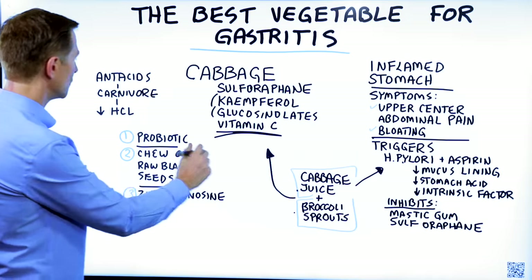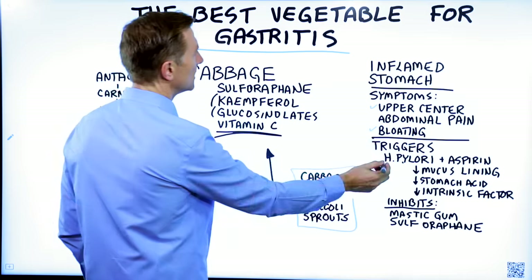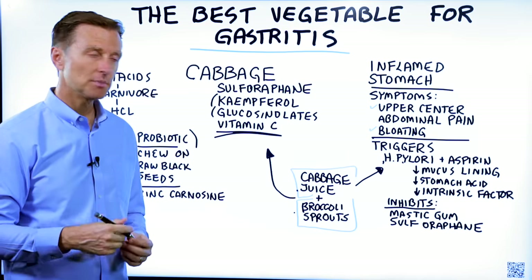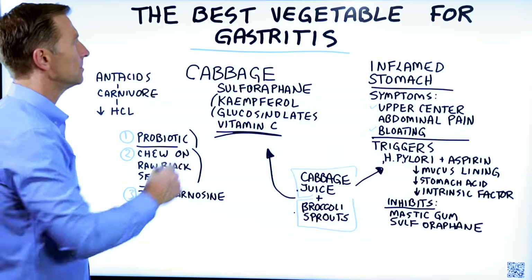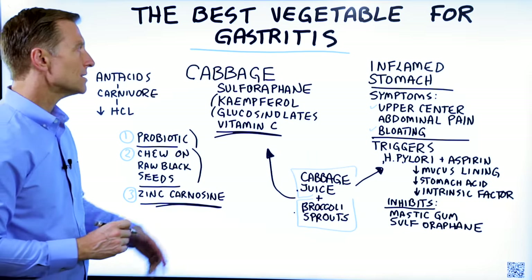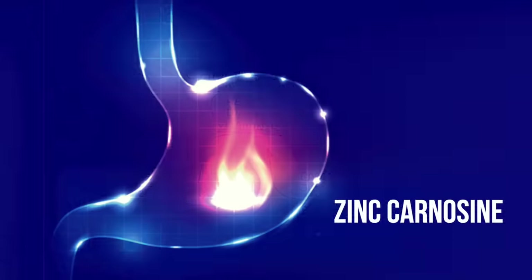Check with your doctor before taking any of these recommendations — this is just my opinion. A probiotic is also helpful; probiotics inhibit H. pylori and reduce inflammation. A liquid probiotic that doesn't get destroyed by the acidity of the stomach would be a good idea. You can also chew on raw black seeds to help reduce some of the pain, about an hour before a meal. Lastly, zinc carnosine is one of the best things for not just gastritis, but any type of ulcer in your body.